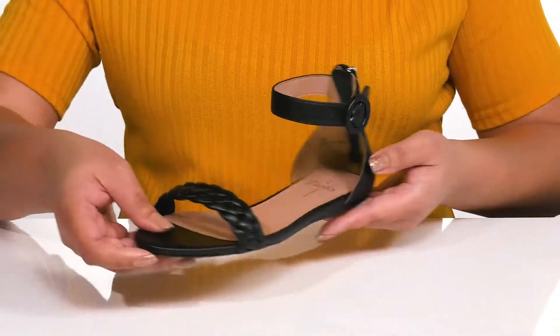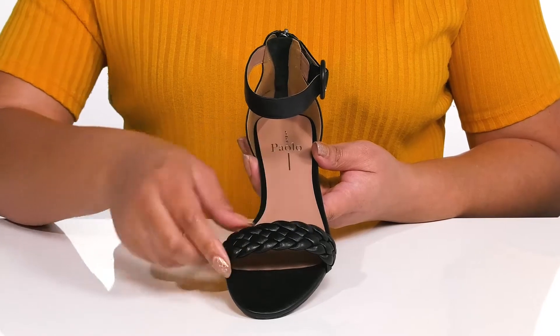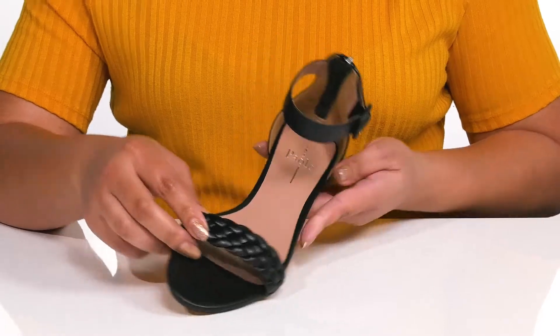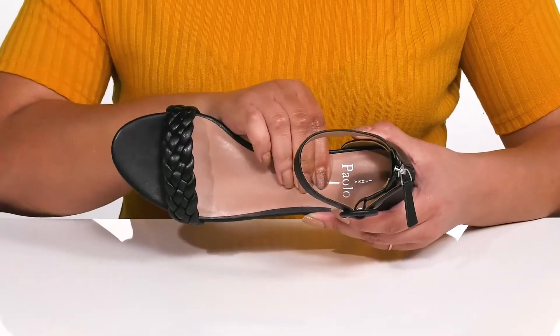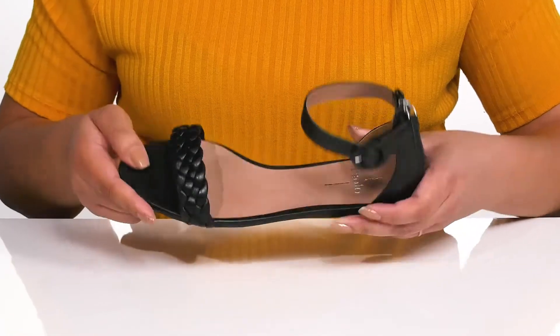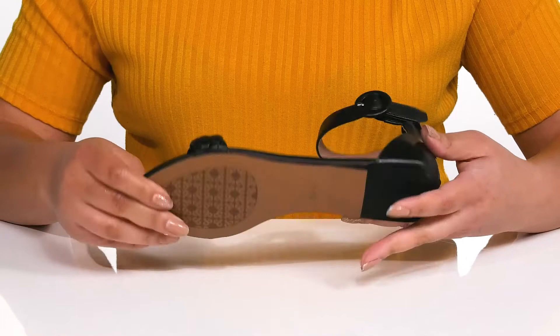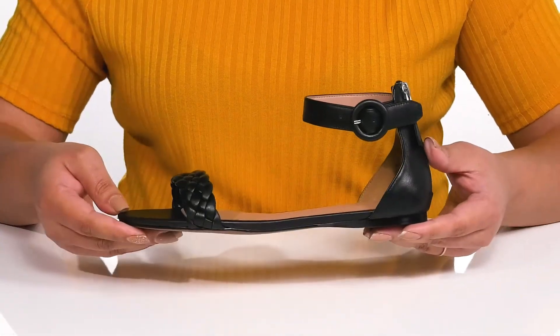For easy on and off, the strap at the front helps lock them into place with a braided design, giving you a subtle yet trendy look so you can stay stylish while maintaining comfort. Inside there is a synthetic lining with a cushioned footbed to keep you comfortable all day. They have a sturdy and durable build that's made to last, all on top of a textured synthetic outsole. Show these off with a cute sundress.